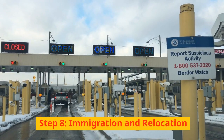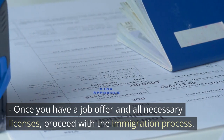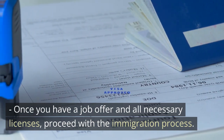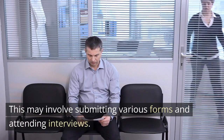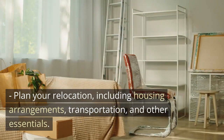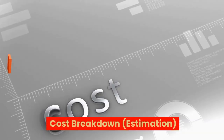Step 8: Immigration and Relocation. Once you have a job offer and all necessary licenses, proceed with the immigration process. This may involve submitting various forms and attending interviews. Plan your relocation, including housing arrangements, transportation, and other essentials.